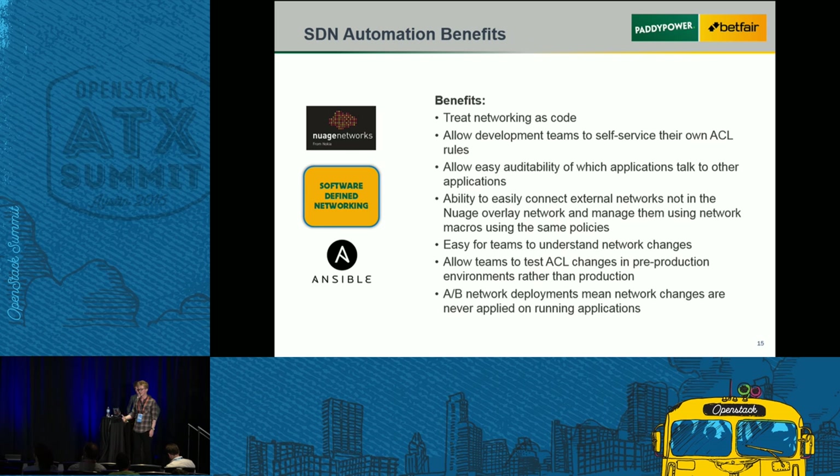Benefits of the SDN approach: infrastructure as code, teams self-service their ACL rules which gives us insight into what applications are actually talking to each other — something that was a black box for devs at Betfair in the past. We have easy auditability of those rules. By default we have a deny-all on Nuage and then open up the specific ACL rules needed, so everything is blocked except what applications need to talk to on specific ports.